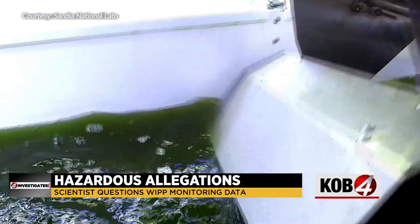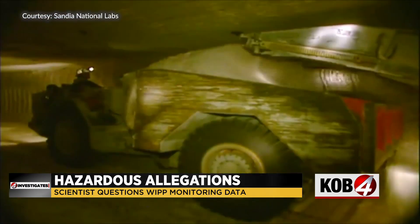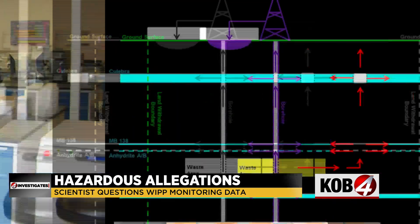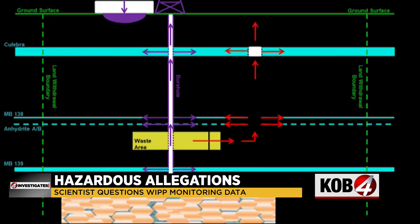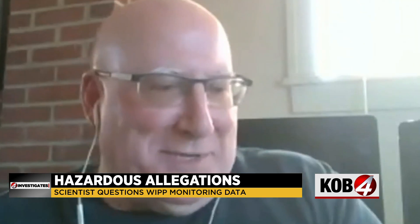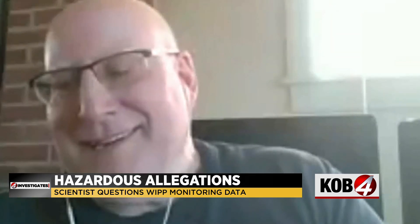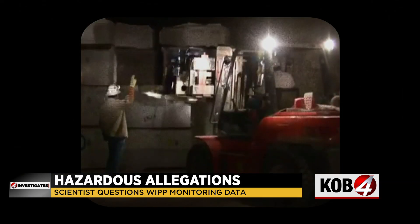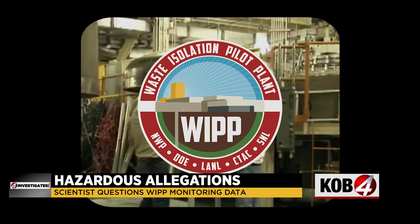There's an expectation, a reputation, that follows the name Sandia National Labs. Its advanced scientific work is something many of us take for granted. Where does Sandia National Labs sit credibility-wise? To be generous, in the toilet. Dr. Charles Oakes is a geochemist who used to work for Sandia National Labs in Carlsbad for the Waste Isolation Pilot Plant, also known as WIPP.